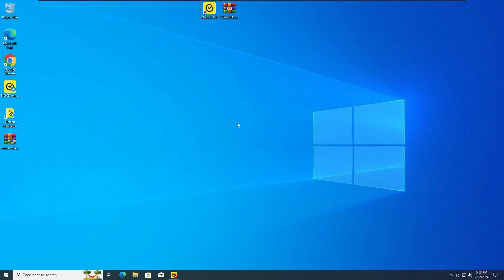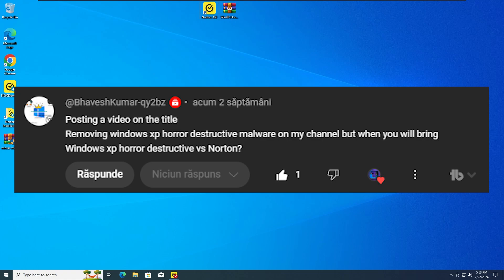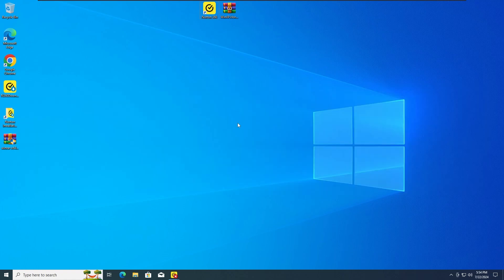Hey guys, ZeroTech00 here and today we are gonna test the Norton Antivirus vs the Windows XP Horror Malware, so without any further ado, let's get straight into the first test.